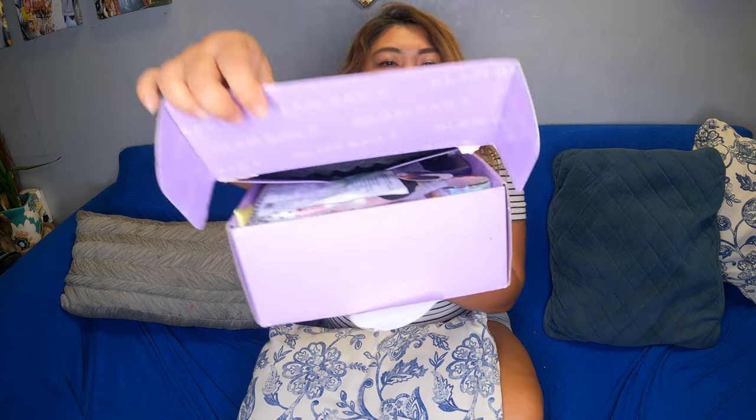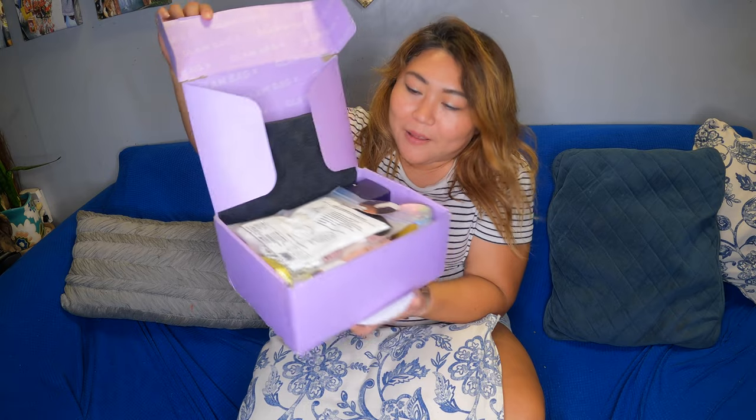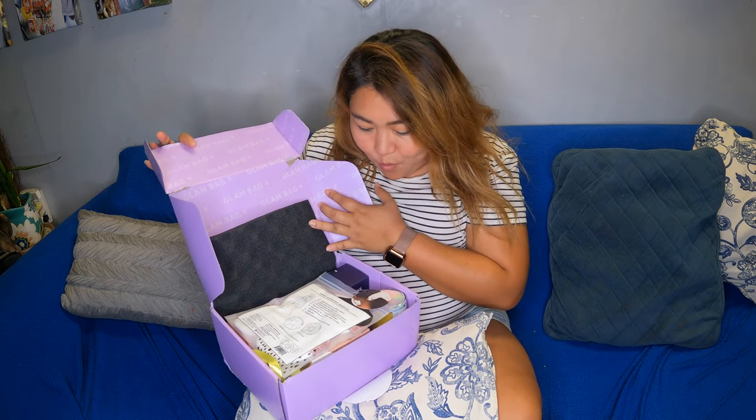Alright, so as we open it up right here — whoa, look at this guys! So like they said on their website, you get to choose three items and everything else will be a surprise, and they're specially curated by tastemakers and celebrities as well. So let's check it out.